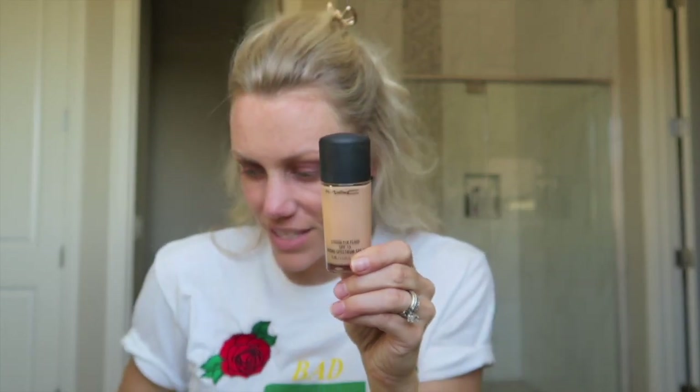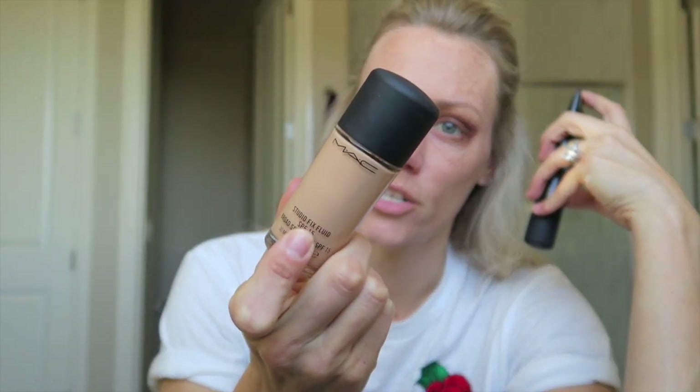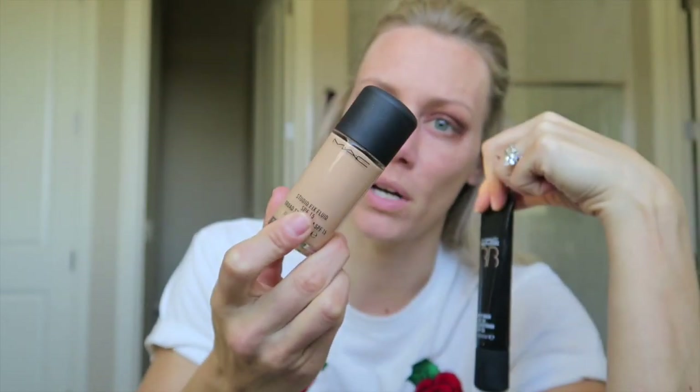Then I do my foundation, which I always do with SPF. I need to get into the habit of doing sunscreen before this because of the sun damage — clearly I'm not good at it. So if I don't use my MAC Studio Fix SPF 15, I tend to use my BB cream. It kind of depends on what I'm doing. Usually if I'm getting ready for the day I use the MAC, but if I need more coverage I use the BB cream.